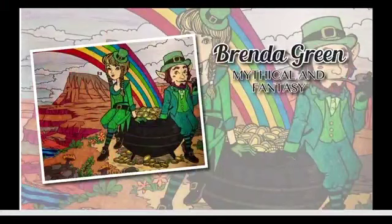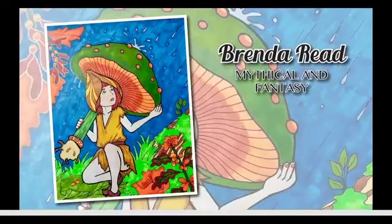Back to Brenda Green's leprechauns trying to hide that pot of gold. I really like your details, Brenda — all the different colors. Awesome job. We've also got another Brenda: Brenda Reed, also from Mythical and Fantasy. This is so pretty — I love the green and the oranges against that dark blue sky in the background. She's pretty well covered with this mushroom. I like the different colors of green, her little yellow outfit with shading where it's supposed to be, and the orange and brown flowers. It's just a really pretty picture.